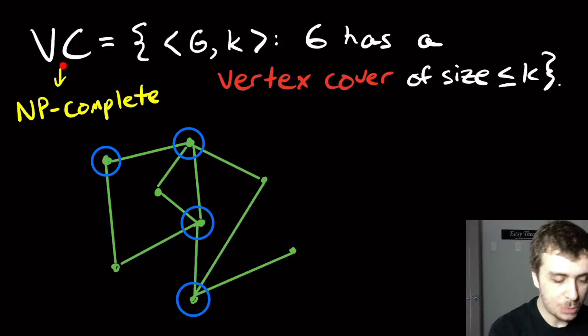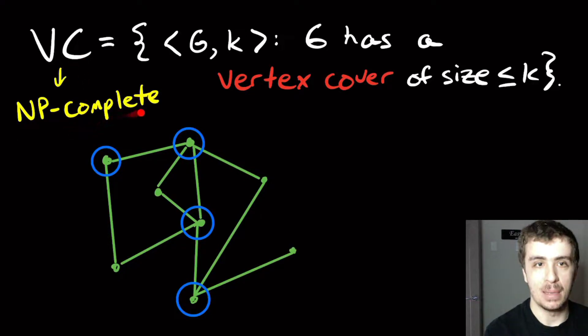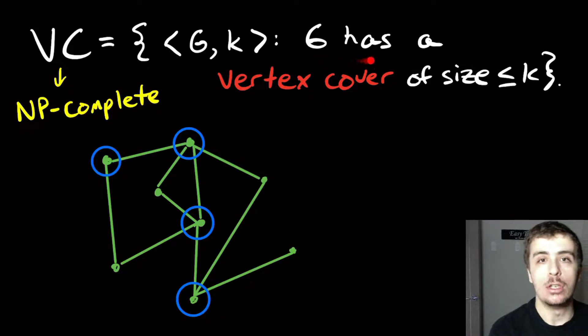I want to show that this problem, Vertex Cover, is NP-complete. Vertex Cover is the problem where we're given a graph G and an integer K, and we want to know whether G has a vertex cover of size at most K.